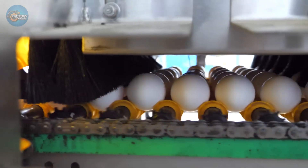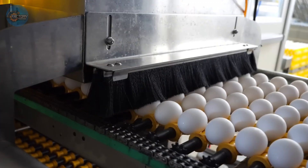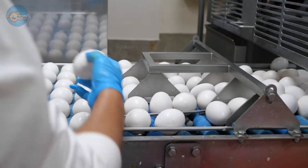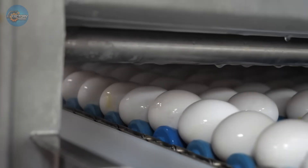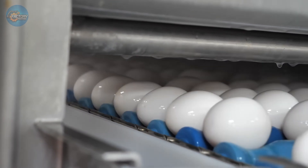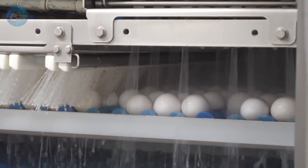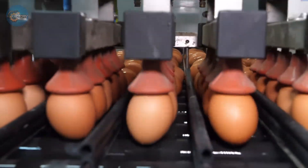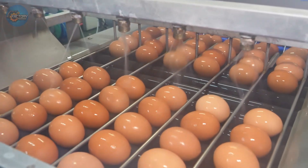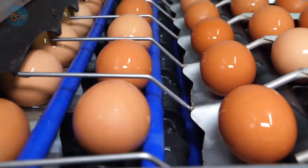Temperature control is key. If the water is too cool, bacteria could seep through the shell. Too hot, and the eggs might crack. This careful sanitization meets safety regulations and helps reduce the risk of salmonella. Interestingly, U.S. eggs are washed and refrigerated, while many European countries skip washing but rely on natural protective coatings.